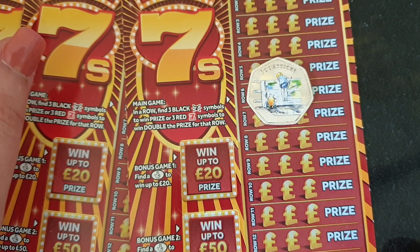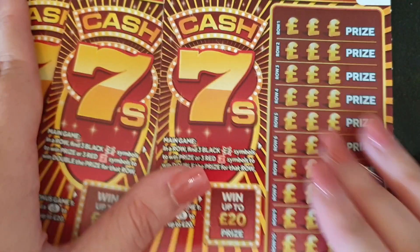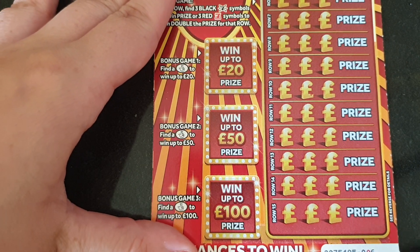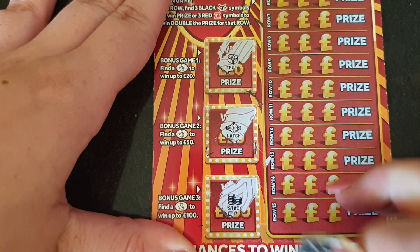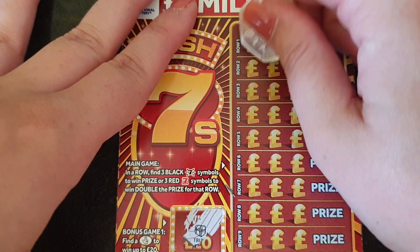Then we're looking for sevens. So you've got three black sevens or three red. So £20 a beat. Are we ready? If you do want to follow me on Instagram guys, then it's gemglitterybox and we'd love you to subscribe. And also check out our community wall for lots of free competitions and cash wins.